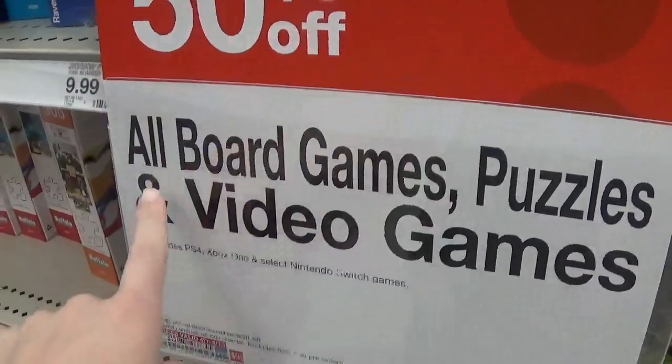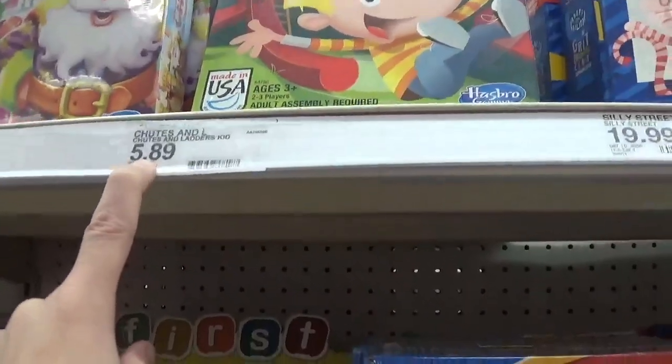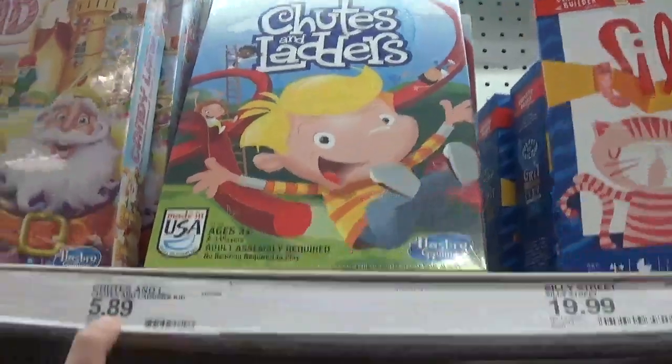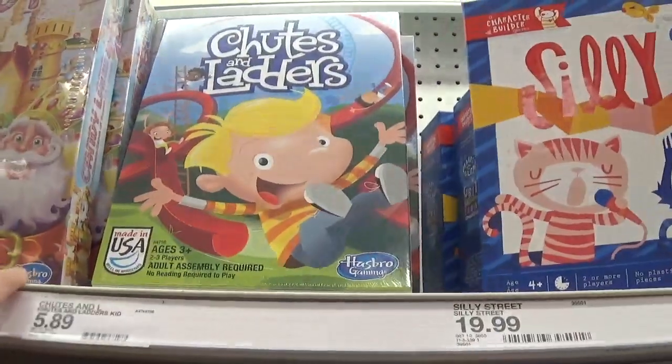We have a deal on board games, puzzles, and video games — they are buy one, get one 50% off. One of the least expensive games I'm seeing is Chutes and Ladders. You can buy one for $5.89 and get the second one 50% off. The best way to work deals like this is to make sure you get items at the same price so you get the best bang for your buck — because the 50% comes off the least expensive item. You can also do this deal online if you want it shipped to your door. I'll have a link below to shop the game and puzzle section online.